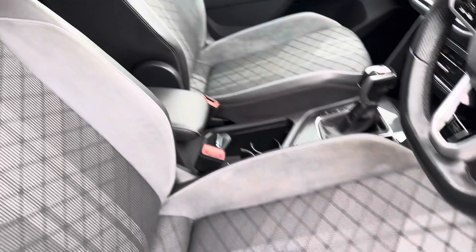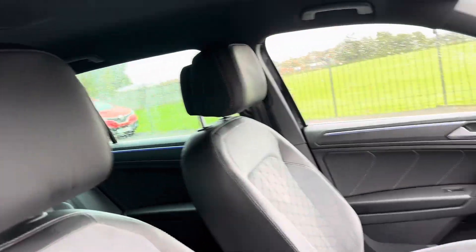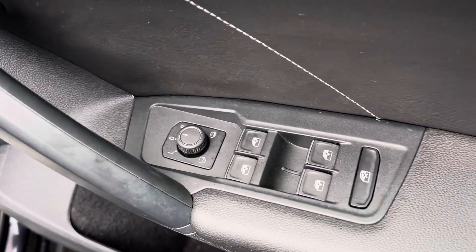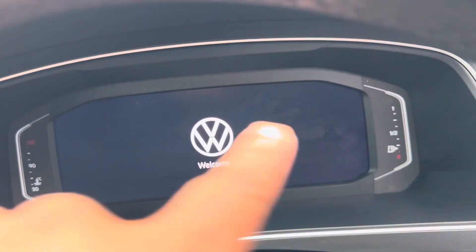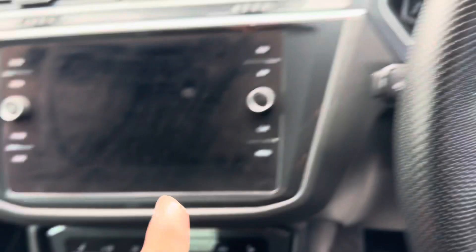On the R-Line you get the Alcantara material with a bit of leather as well, so it's part leather. Please bear in mind the car has just arrived. You've got electric windows, electric folding wing mirrors, automatic lights, and the digital cockpit — all on an LCD screen.